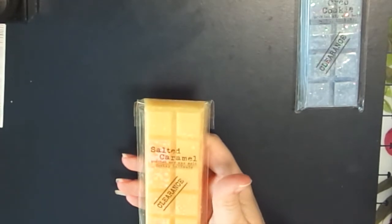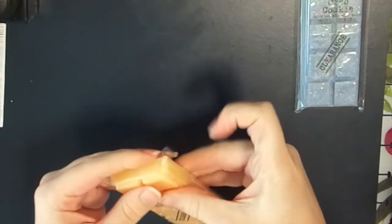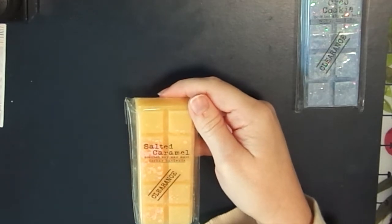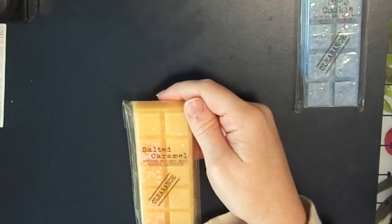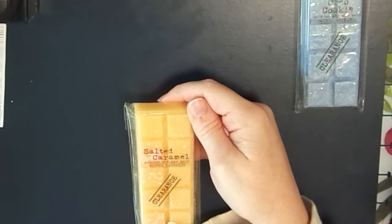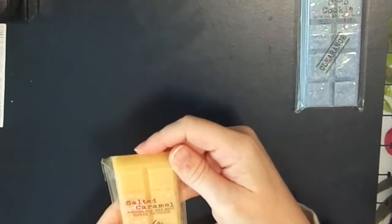The next clearance item is Salted Caramel - I can't really see anything wrong with it, maybe a tiny bit of frosting. This is a lighter caramel scent - not your traditional gooey caramel, and I think that's because of the salted note. The scent notes are hazelnut, sea salt, cream caramel, candied pecan, tonka bean, and condensed milk. I really like this one, though it's best for a smaller area because it's a lighter scent.